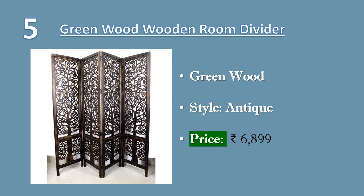Number 5: Green Wood 4 Panel Wooden Room Partition. Number of panels: 4. Each panel size: 72 inches height, 20 inches front width. Can be used for different purposes, including daily use in the kitchen. Foldable 4 panels in zig-zag position, hand carved with beautiful design. Premium embossed finishing, handmade by skilled craftsmen, giving a royal look to your decoration. Price: ₹6,899.